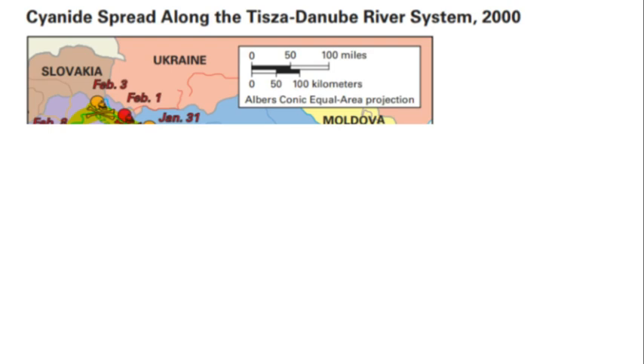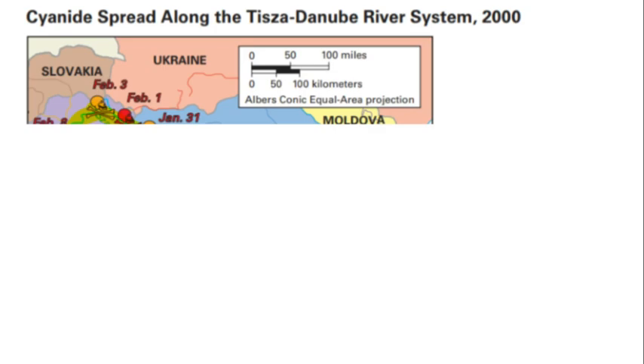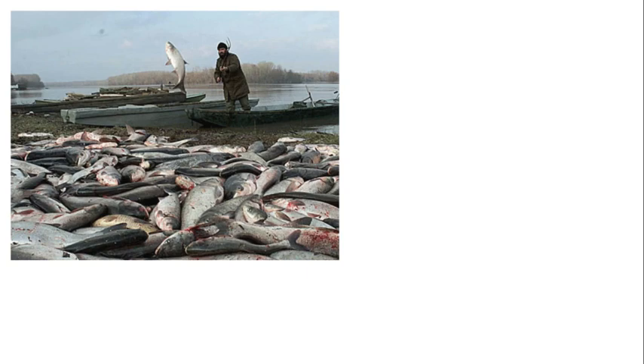Looking at the timeline of where it started and where it spread, you can also see a key showing how toxic the cyanide levels were over time on the right side of the map. The first sign of this transboundary pollution was unfortunately dead fish — the cyanide killed over 200 tons of fish as it washed down the Tiza River. Otters who also lived in the area died by the hundreds after eating the poisoned fish, and the river's bird population, especially fish-eating species, were also affected.